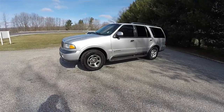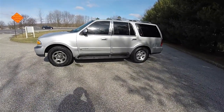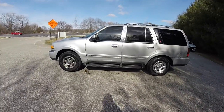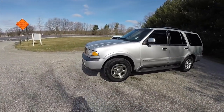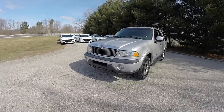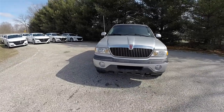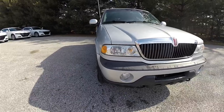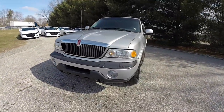This Lincoln Navigator is in bright silver clear coat metallic and has the medium graphite premium leather interior. The Lincoln Navigator debuted in 1998 as Lincoln's first foray into the luxury SUV market. It was based on the Ford Expedition, however it did feature a unique front end with Lincoln's waterfall grille and unique clear headlamps.